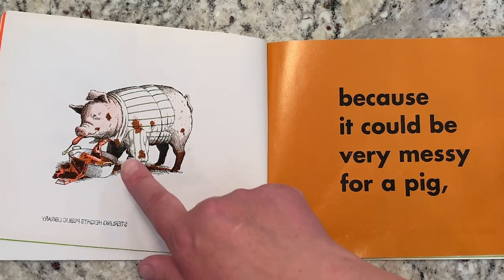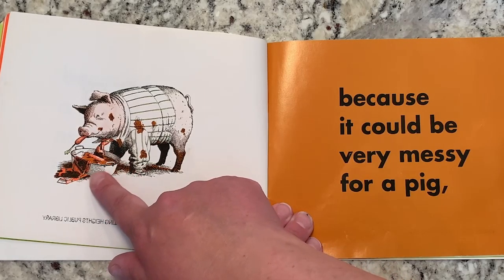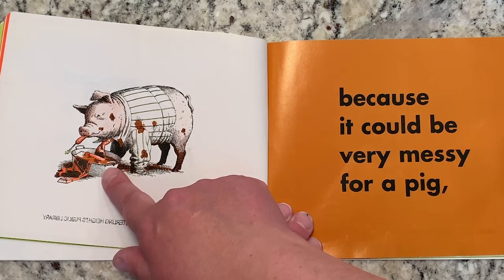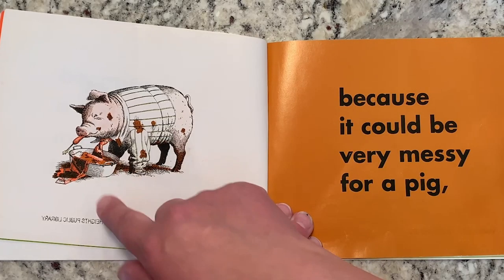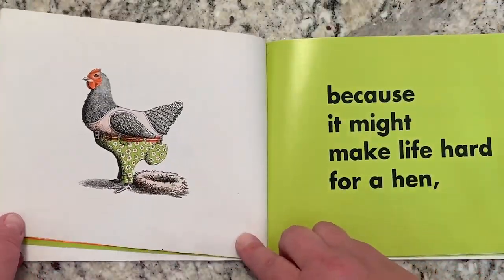Because it could be very messy for a pig. Look at that — he's wearing a shirt and a tie. But look at his tie. Is his tie in his food? His tie is in his food. That is very messy.